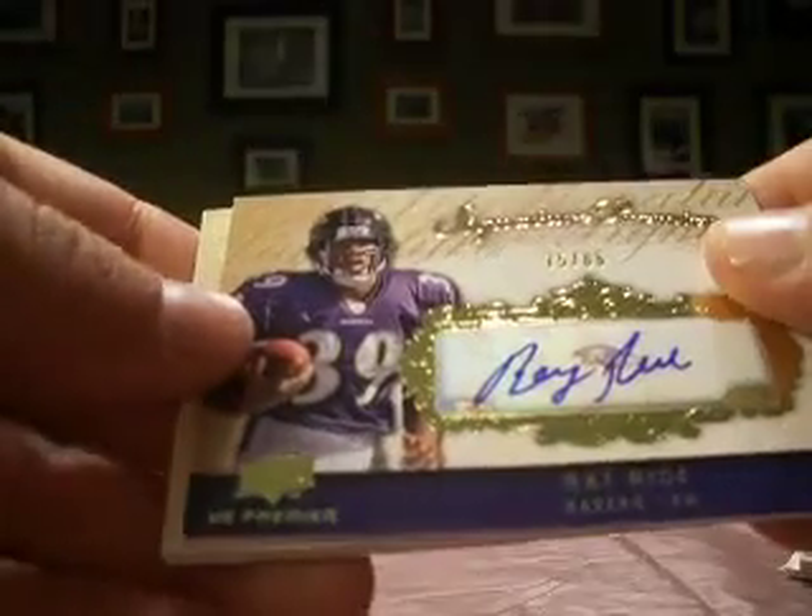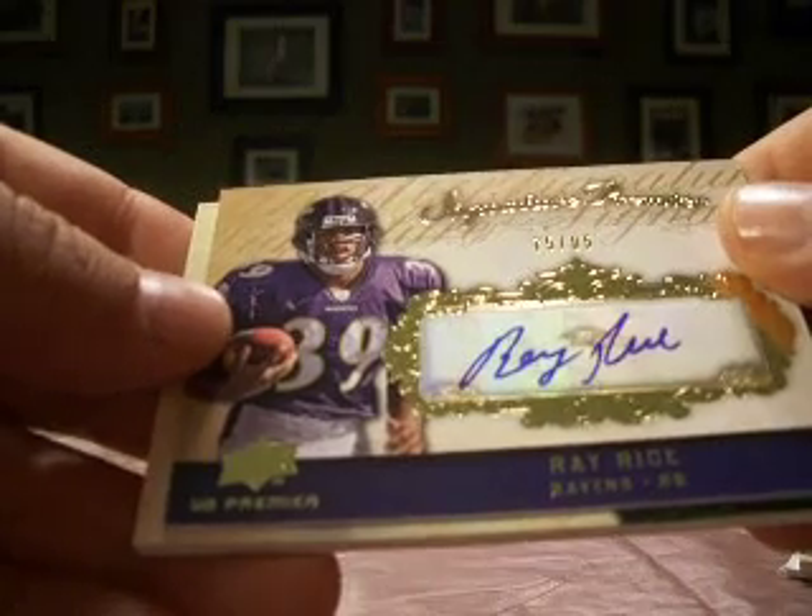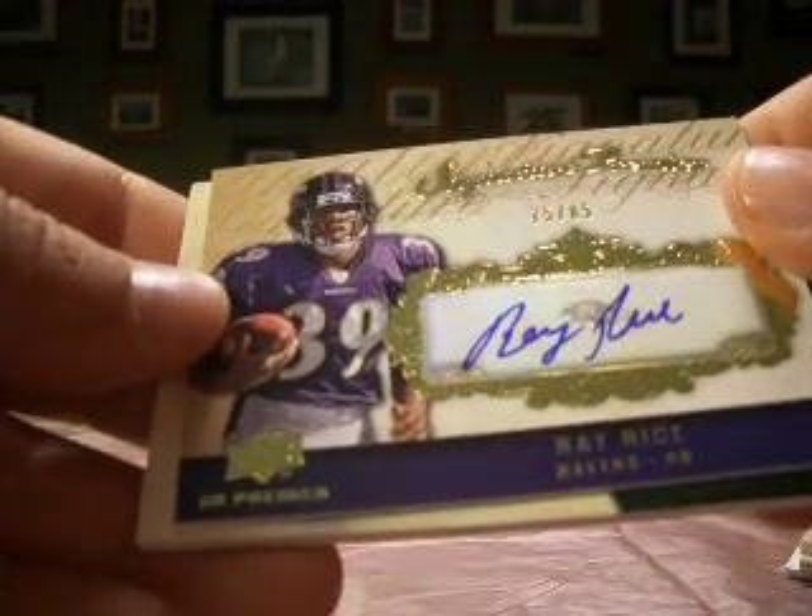And another Ray Rice — Ravens also doing pretty nicely so far. Ray Rice Auto, numbered 75 out of 85, Signature Premier.